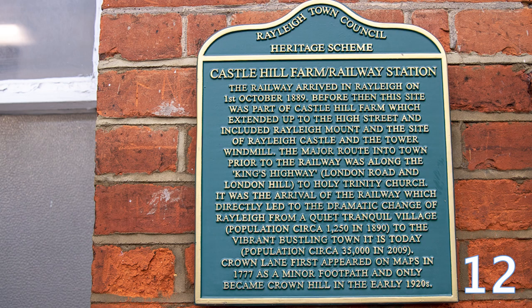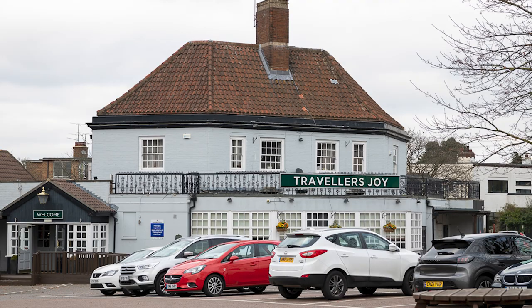Every single heritage plaque in Rayleigh has a story to tell itself. All of them are very interesting and it depends on your particular interest how much more detail you want to find out about it. Just a couple of examples: the Traveller's Joy Public House.